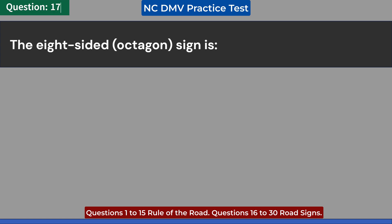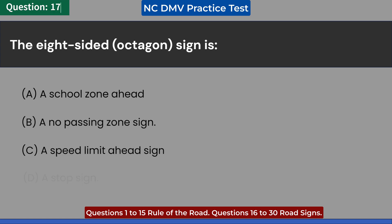The eight-sided, octagon, sign is: A. A school zone ahead. B. A no passing zone sign. C. A speed limit ahead sign. D. A stop sign. Answer: D. A stop sign.